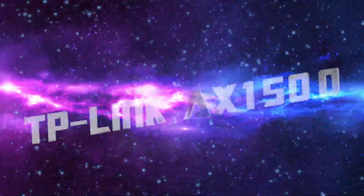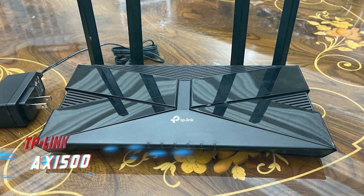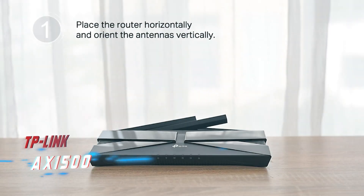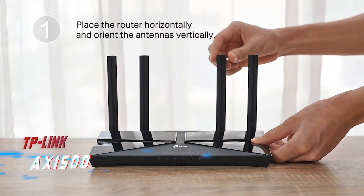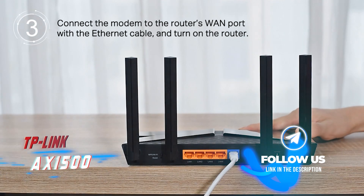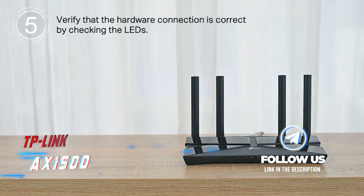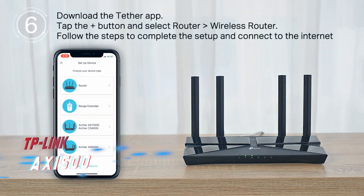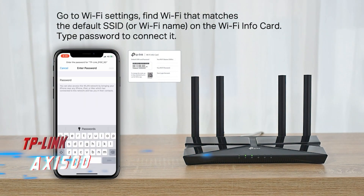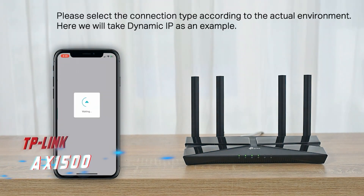Coming in at number 2: TP-Link AX1500. The TP-Link RE500X is a rare outdoor Wi-Fi range extender that supports the new Wi-Fi 6 standard. With advertised speeds of up to 300 Mbps for the 2.4 GHz band and 1200 Mbps for the 5 GHz band, it offers solid performance. However, realistically, you can expect about 10 Mbps at a range of 50 feet for the 2.4 GHz band and 200 Mbps at the same range for the 5 GHz band.